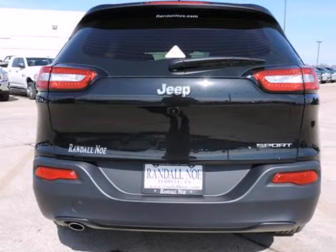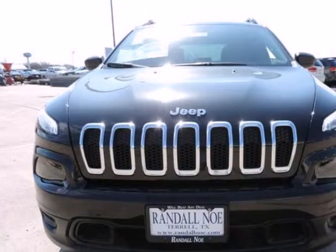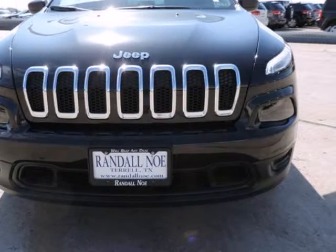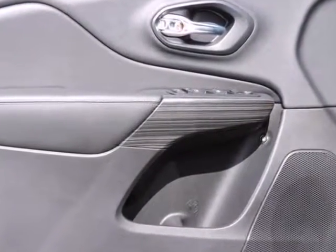Under the hood you will find the 2.4-liter I4 16-valve MFFI SOHC. Purchase this Jeep with confidence knowing it is backed with a 36-month, 36,000-mile warranty.